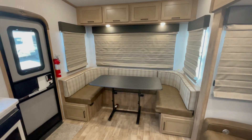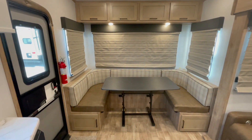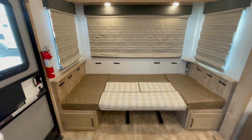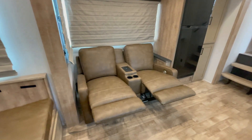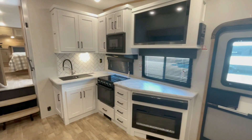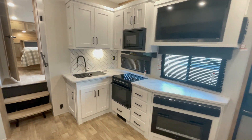Right in the back of the interior is the large U-shaped dinette. It's not connected to the floor, so you can easily move it as you please, or turn it into a bed to comfortably sleep up to two people. Reclining and massaging theater seating allows you to kick back and relax, and you can watch a movie or television as it's located right across the entertainment center with a TV and sound system.